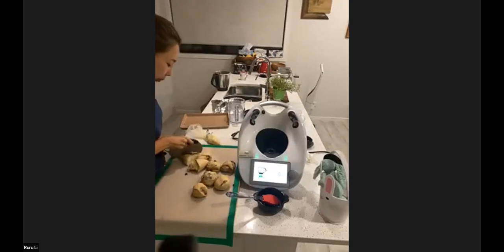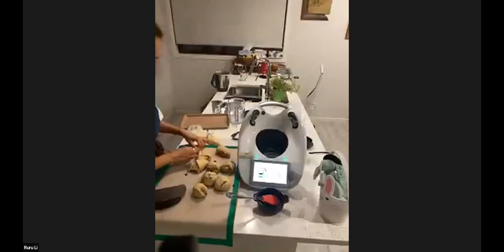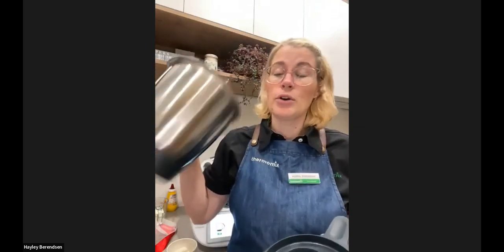I'm going to let Ruru keep going with her buns and head back to Hayley because those eggs will be boiled. Yes — they are well and truly boiled. I popped them in some cold water for a few minutes and then peeled them. They're not the prettiest eggs in the world, but they'll do. I'm going to use my second bowl because my first bowl is still quite hot from cooking the eggs, and we don't want to be putting raw meat into a hot bowl because it'll start to cook.